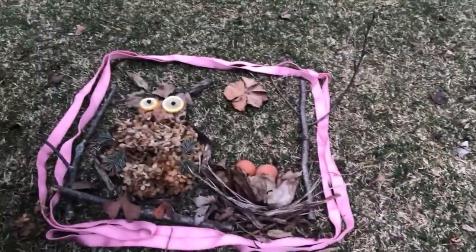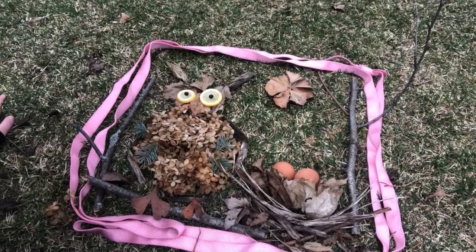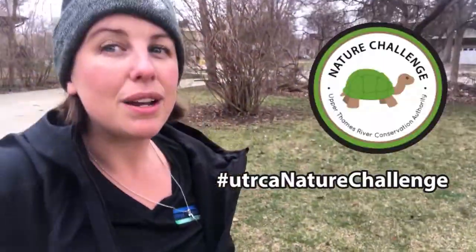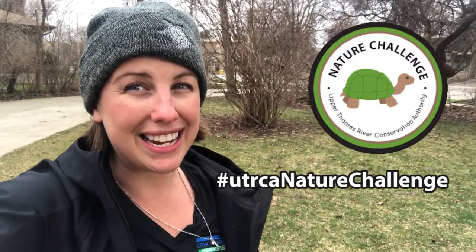Use those items to create your own unique piece of nature artwork just like I did here. You can use a string or rope to frame your work, and don't forget to post your challenge using hashtag UTRCA Nature Challenge.